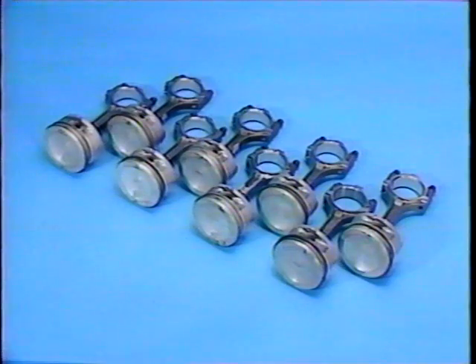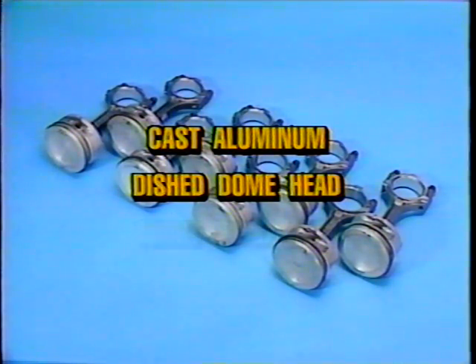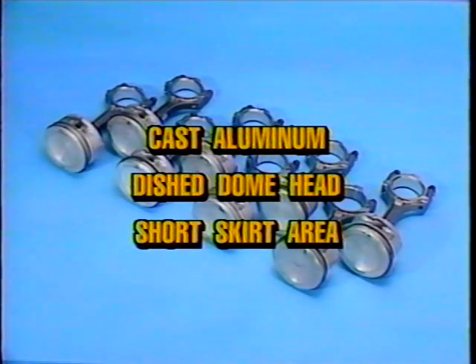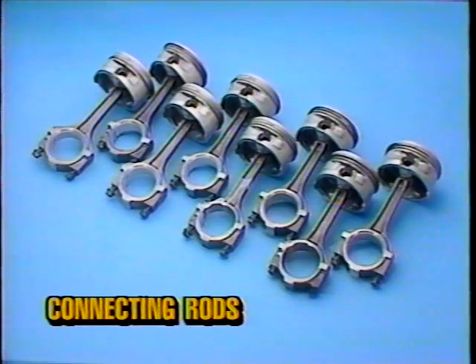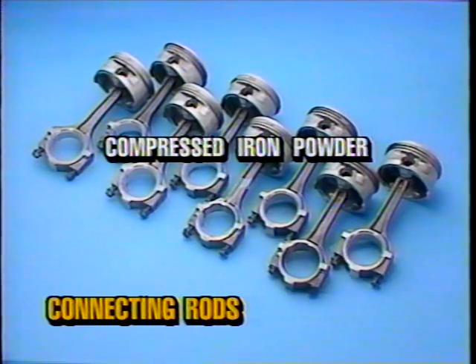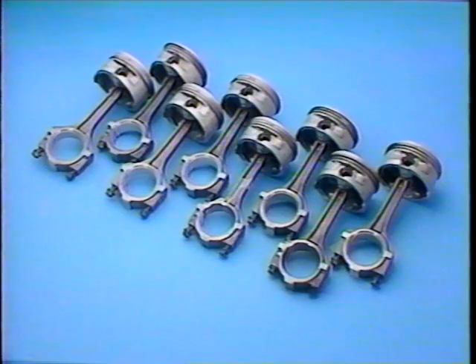The pistons used in the 4.6 liter engine are of cast aluminum design with dished dome piston heads. They are small with a shorter skirt area than many other pistons. One compression ring, one compression and scraper ring, and one oil ring are used with these pistons. Each ring is designed differently and cannot be interchanged. The connecting rods are made of compressed iron powder and do not have an oil squirt hole; controlled oil leakage through the main and connecting rod bearings allows oil to be slung outward to cool and lubricate the piston heads and cylinder walls.